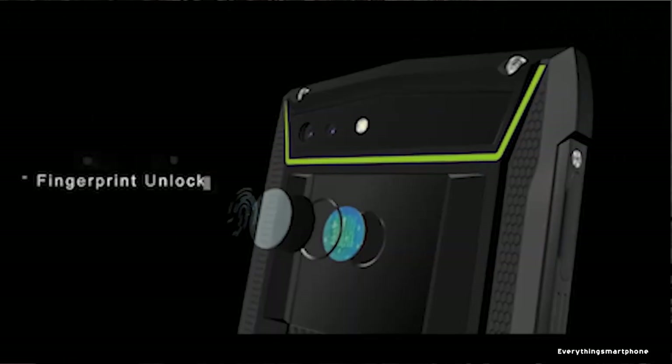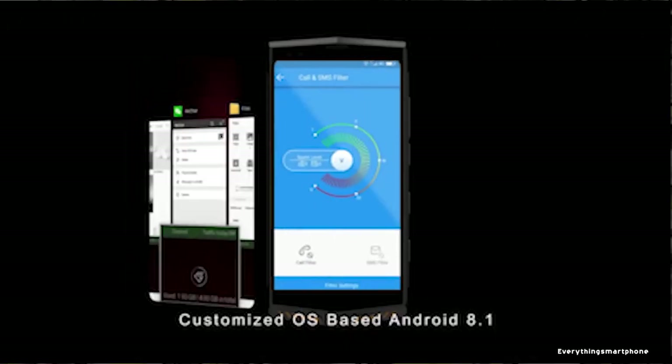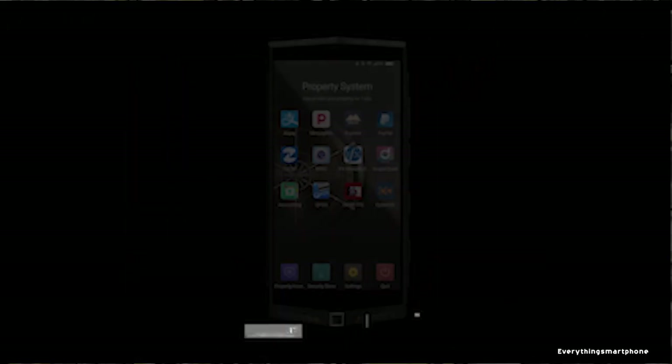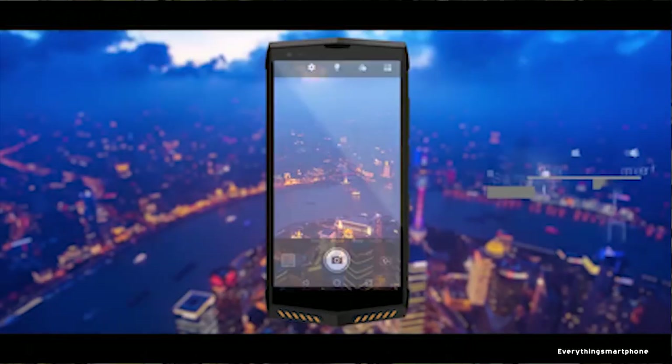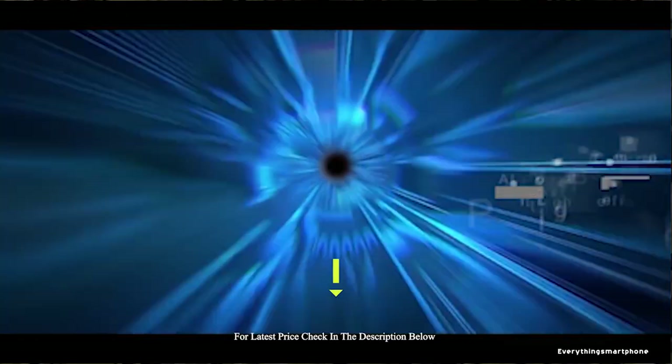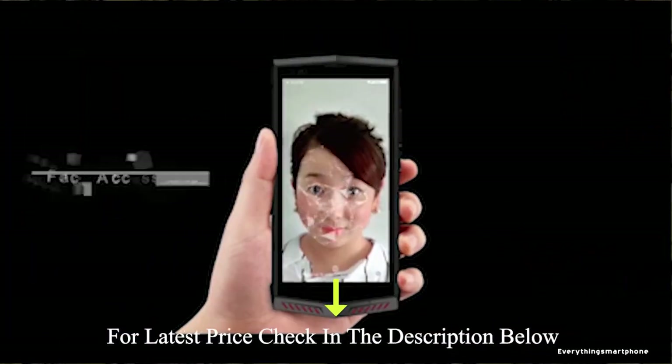It has 6 GB of RAM with 128 GB of internal storage. The phone supports memory expansion up to 64 GB via microSD card. For the main camera, it has a dual camera setup: a 16 MP main shooter with f/2.0 aperture and a 5 MP secondary lens. On the front, it has an 8 MP selfie camera.